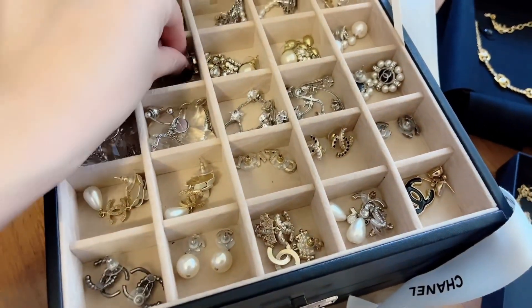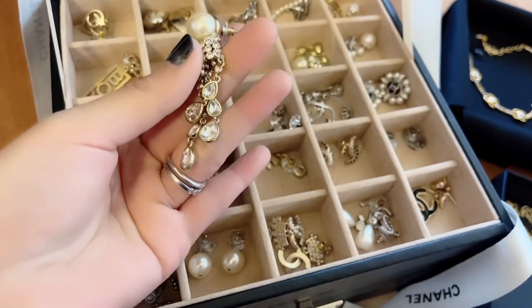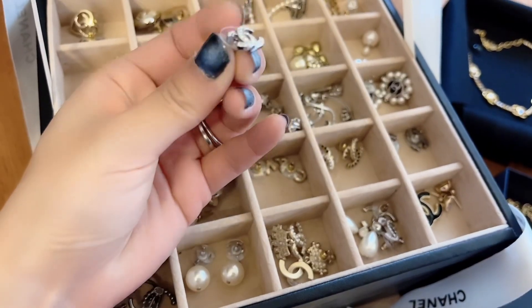Here's the other one. These are non-Chanel earrings — I don't even remember the brand. And here are my small mini CC logo earrings.